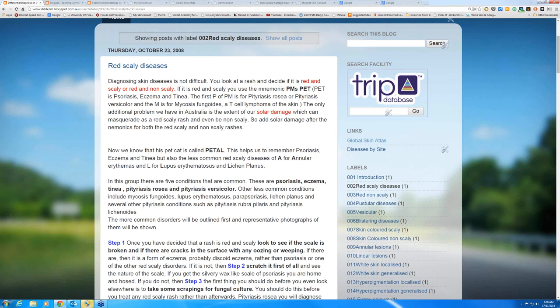Lupus isn't that common either, but it's a red scaly disease that occurs in sun-exposed areas. Parapsoriasis is an early form of mycosis fungoides, an early form of T-cell lymphoma. Lichen planus is an autoimmune disease that primarily affects the inside of the mouth and has itchy purplish papules at the wrists. There are also several other rarer pityriasis diseases — pityriasis rubra pilaris, pityriasis lichenoides — but it's still these five that should come to mind: psoriasis, eczema, tinea, pityriasis rosea, pityriasis versicolor.